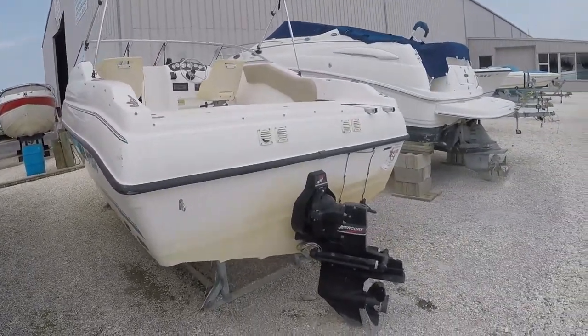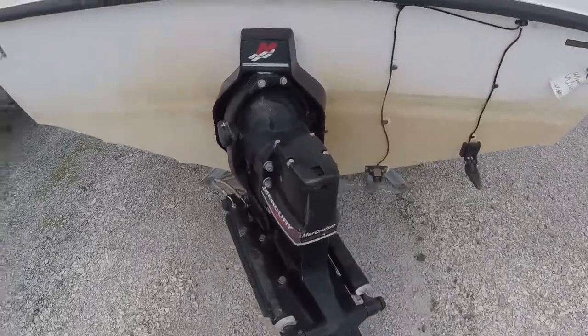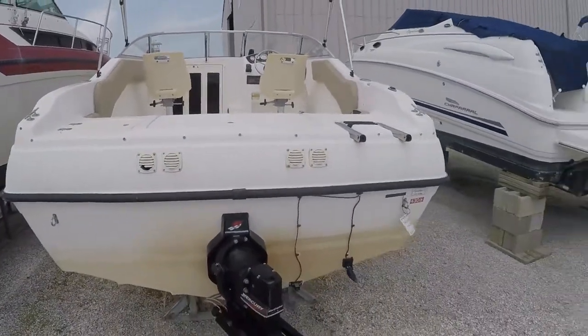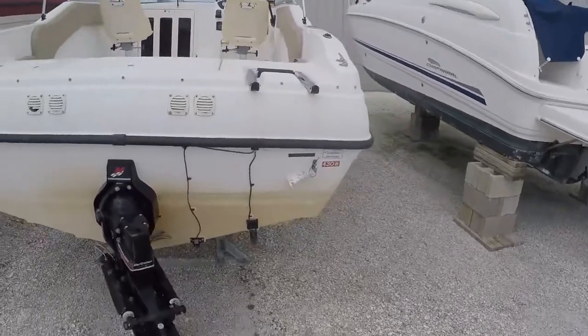The boat is powered by a 3.0 Mercruiser with an Alpha One drive. The drive looks to be in very good shape. As you can see, there's a transducer and a speedometer mounted.